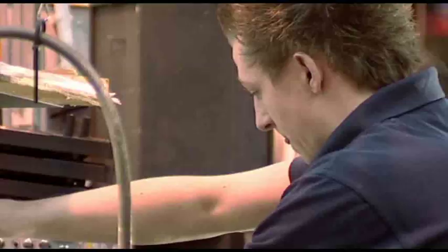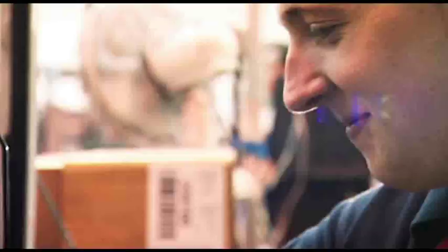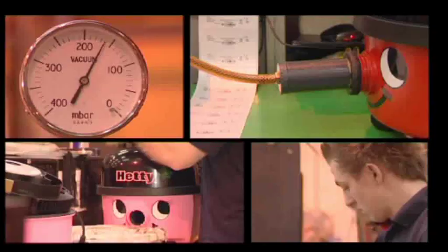Final assembly lines are the cornerstone of the manufacturing process. The assembly is managed by a highly skilled production and quality control team. Rigorous end of line testing ensures the highest reliability and performance.